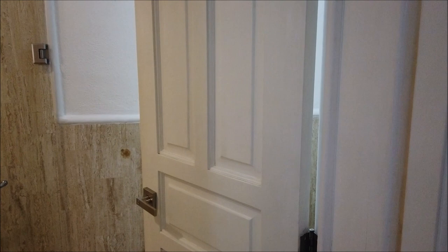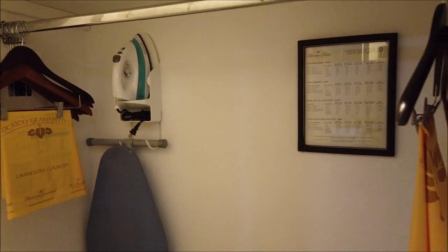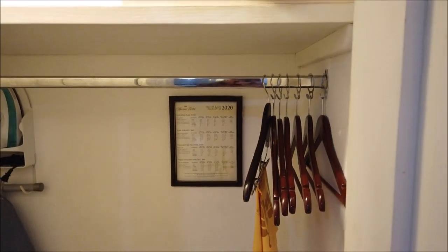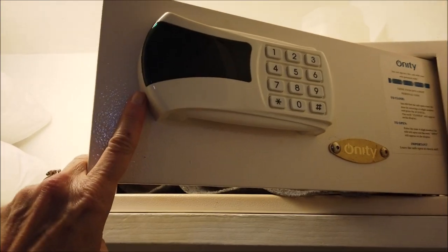Let's back out of the bathroom here. Off to the right down this little hallway, across from the sink, there is a closet. In the closet there is an ironing board, an iron, lots of hangers, and there is a safe up above as well. And some extra pillows. So that's really nice.